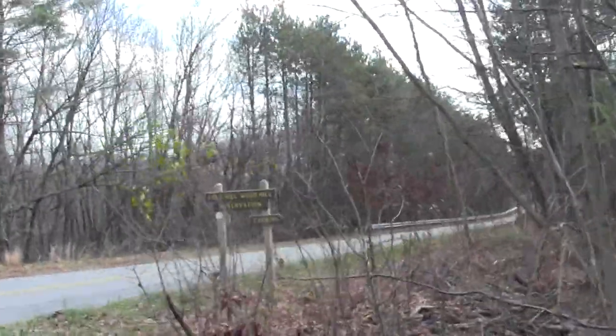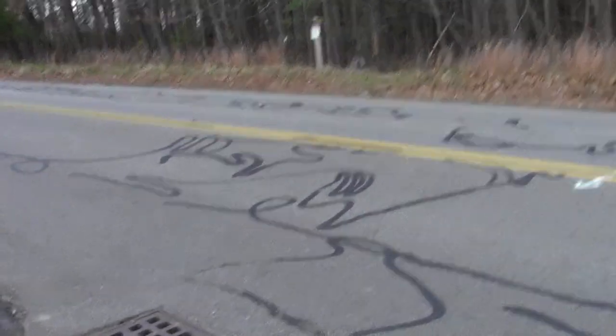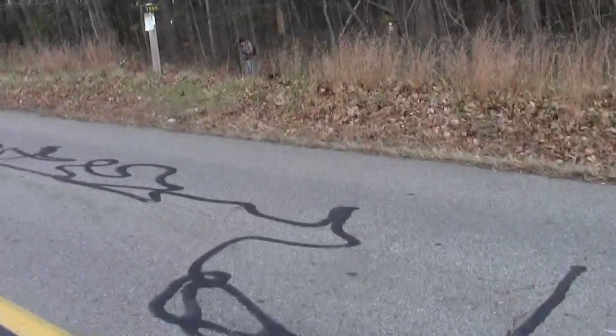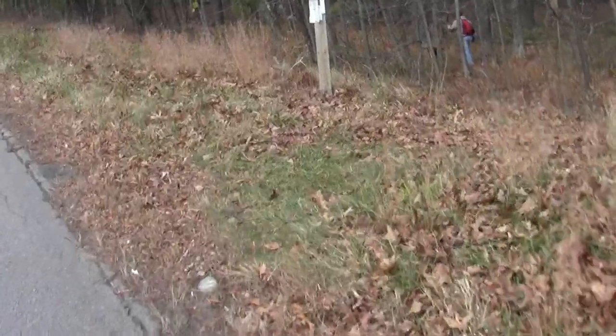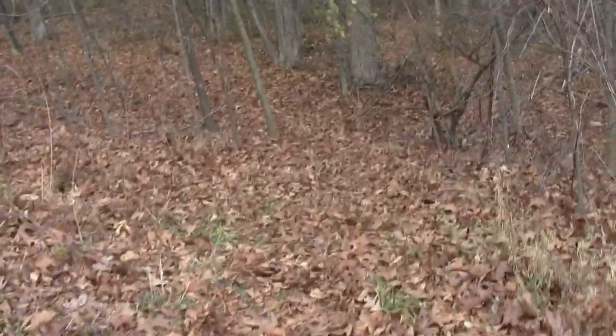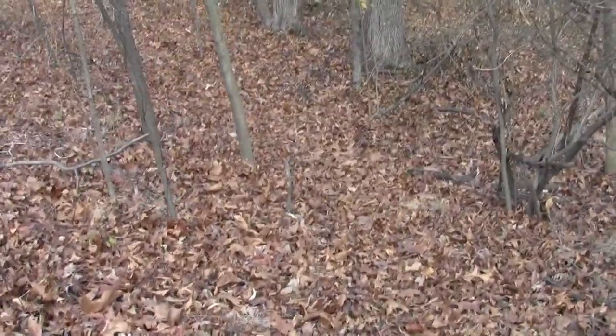That direction will bring you all the way to Newbury eventually. The trailhead is right over here — be alert to cars. This is our way to the Merrimack River and ultimately all the way to Ducks Road.